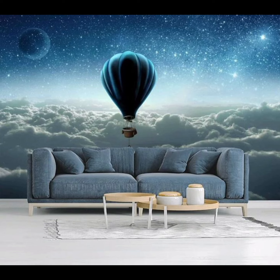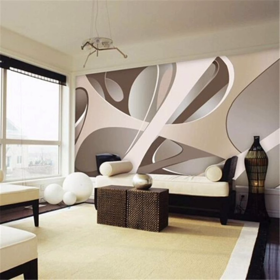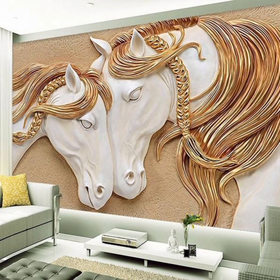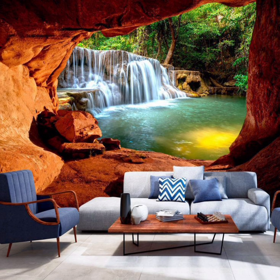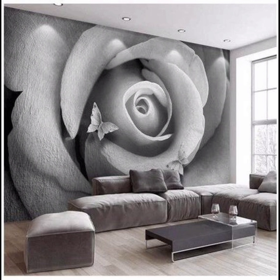First up, let's delve into the timeless elegance of classic wallpaper designs. From traditional damasks and intricate florals to vintage-inspired patterns, these wallpapers bring a touch of sophistication to any living room. Whether you are aiming for a cozy old-world charm or a formal ambience, classic wallpapers offer a wide array of options to suit your taste.